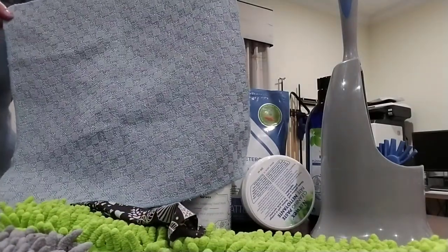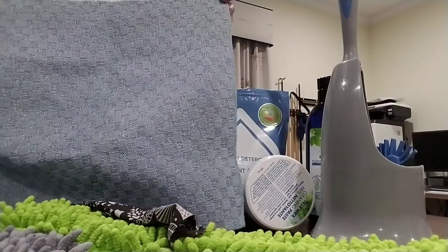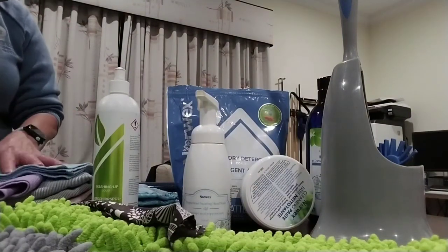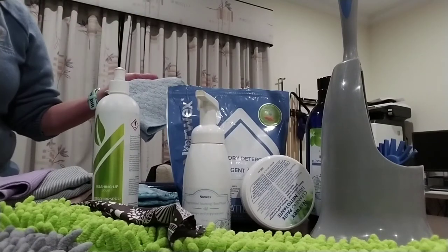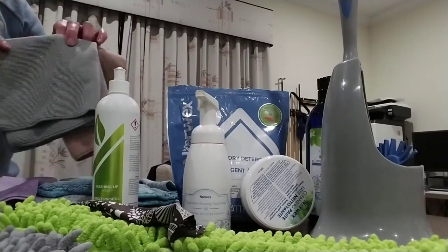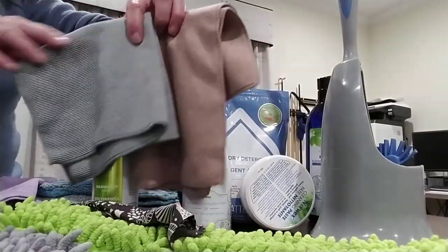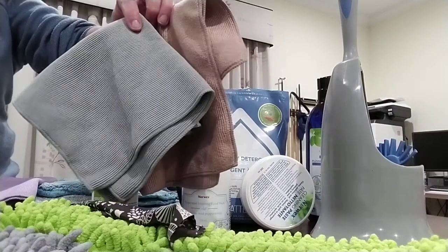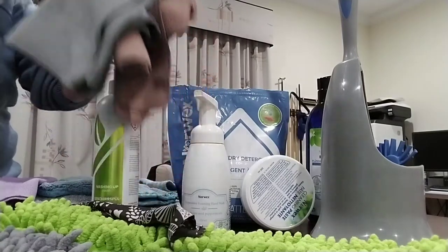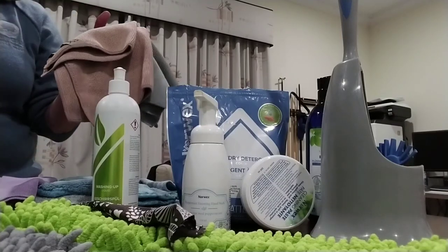Moving to the bathroom — firstly in the shower I use what's known as our scrub cloth or scrum cloth. This is great for all that excess shampoo, cleaning the tiles, cleaning the grout, cleaning the floor of the shower — you just stick it underfoot and give it a bit of a scrub. It always hangs in the shower. I also have my enviro cloths, which are really the workhorse cloths of the whole Norwex cleaning range — you use these absolutely everywhere except around food.